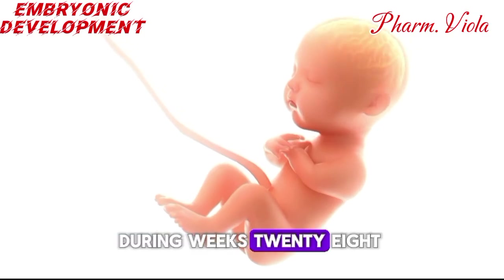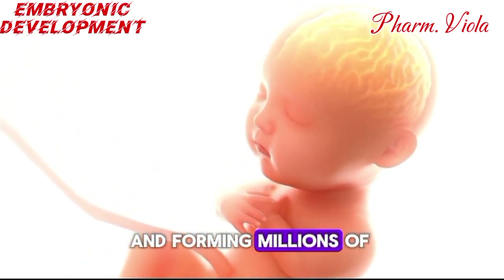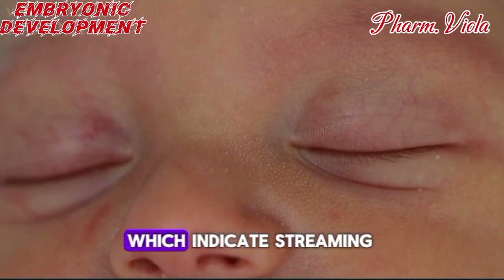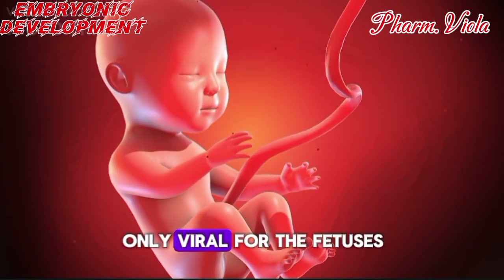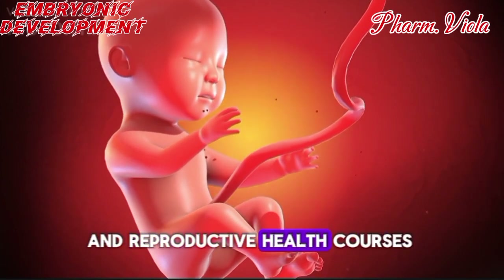During weeks 28 to 32, the fetal brain experiences a dramatic growth spurt, becoming more complex and forming millions of new connections. The brain begins to mature, allowing for behaviors like REM sleep, which indicates dreaming. These developments are not only vital for the fetus's eventual life outside the womb but are also a popular focus in anatomy and reproductive health courses.